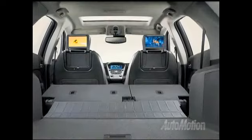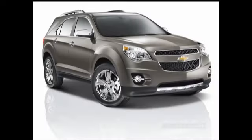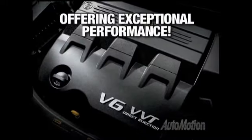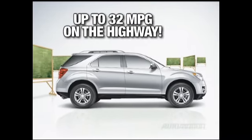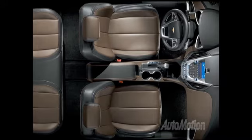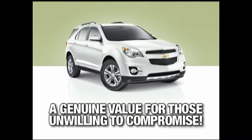In addition, the Equinox contains plenty of room for all of your gear. The Chevy Equinox comes equipped with one of two muscular engines, offering exceptional performance while still obtaining a remarkable 32 miles per gallon on the highway. With its exceptional interior room, comfort and practicality, the Equinox is a genuine value for those unwilling to compromise.